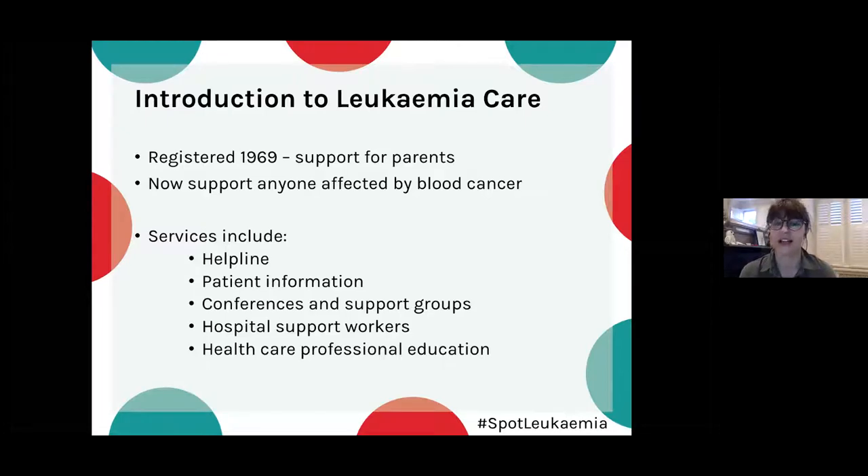We are a support charity, registered in 1969 — we celebrated our 50th anniversary last year. Initially we supported parents of children with leukaemia, but we now support anyone affected by a blood cancer, including family and friends. Our services include what you'd expect from a support charity, but we also actively promote those services, including recruiting hospital support workers — though that work has had to pause due to COVID-19.